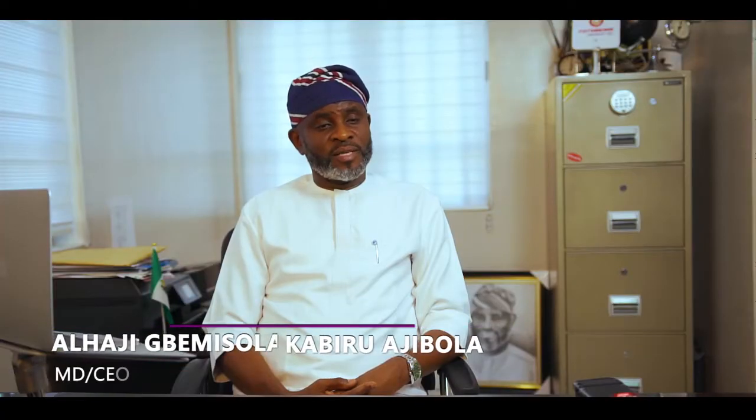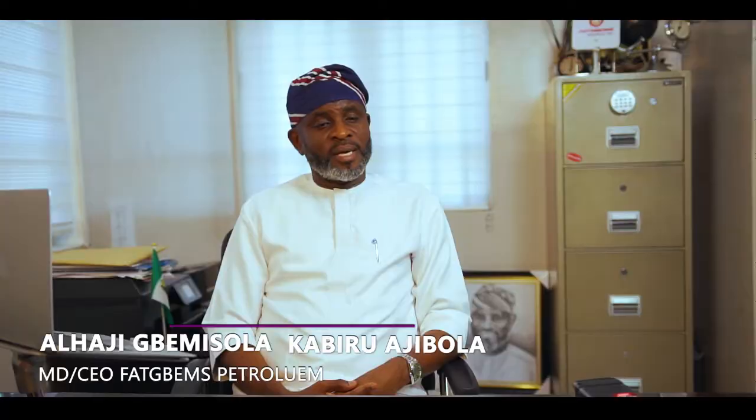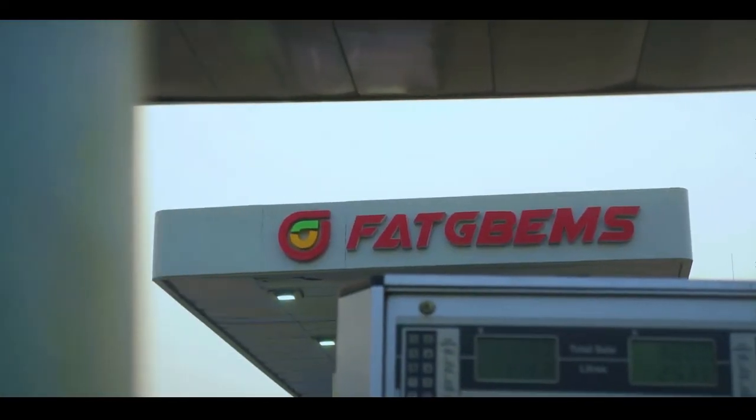My name is Bimisola Kabir Ajibola. I'm the MD/CEO of Fabio Petroler. We are in oil and gas, and we are in the downstream sector industry.